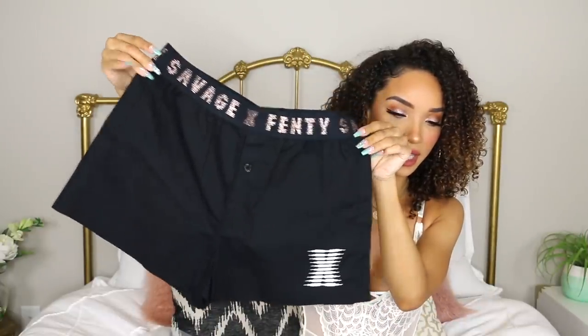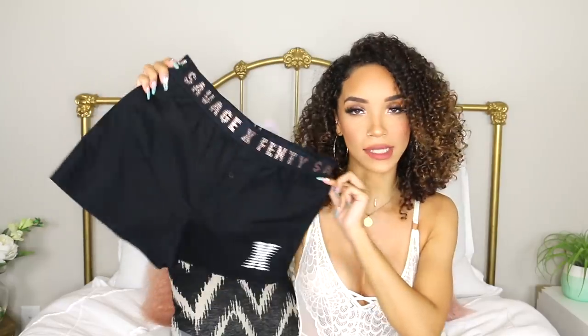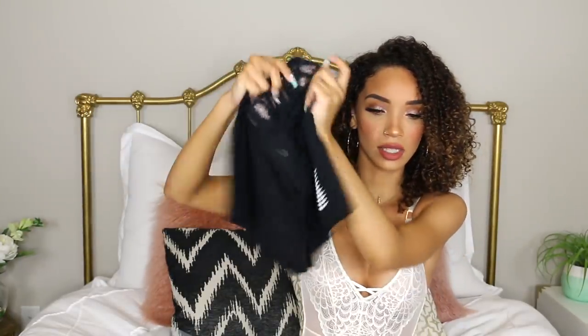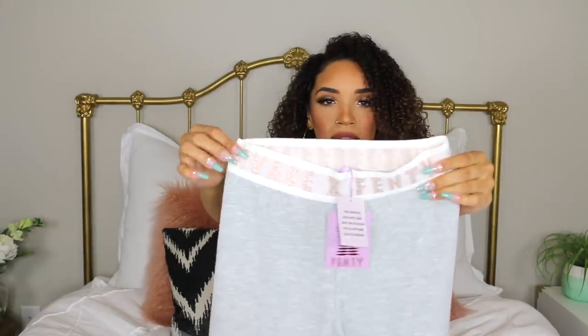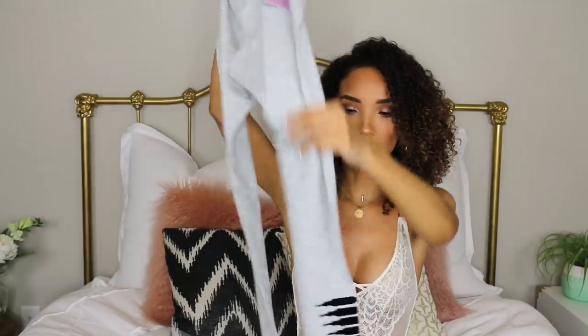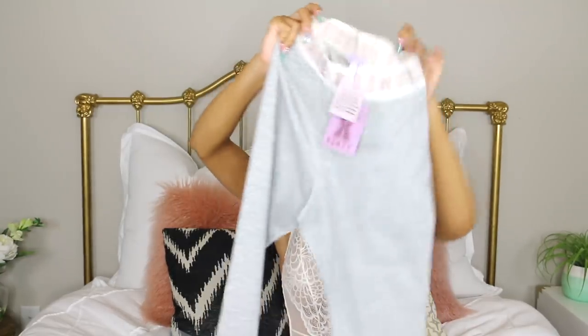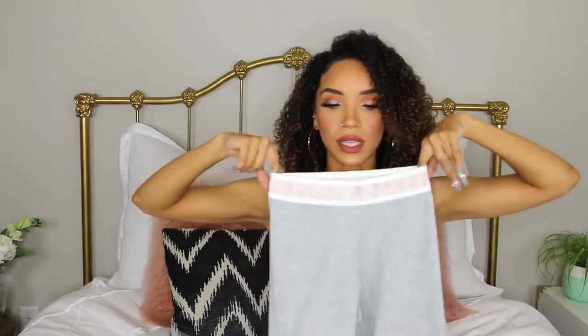If you guys have never tried on lingerie before, do it — it is a very empowering experience. I also got the black boxer briefs, like pajama lounge shorts. These are so cute with the metallic logo on the band and the little X on the side — just a nice soft cotton material. And I also got the gray leggings, which match with the gray sports bra. They have the same type of band with the rose gold 'Savage X Fenty' on it, the same gray fabric, and then the X on the ankle in black on just one ankle. These are high-waisted leggings, and I really like that.